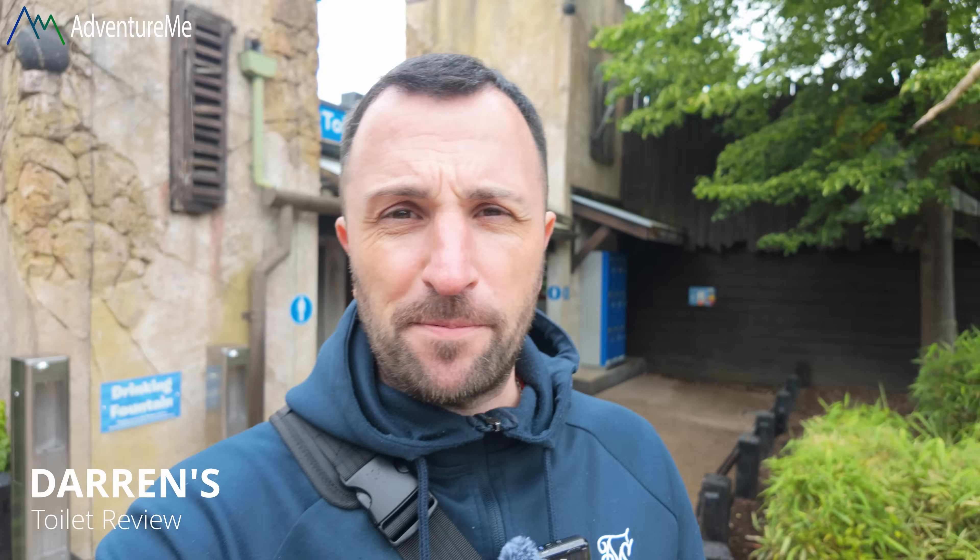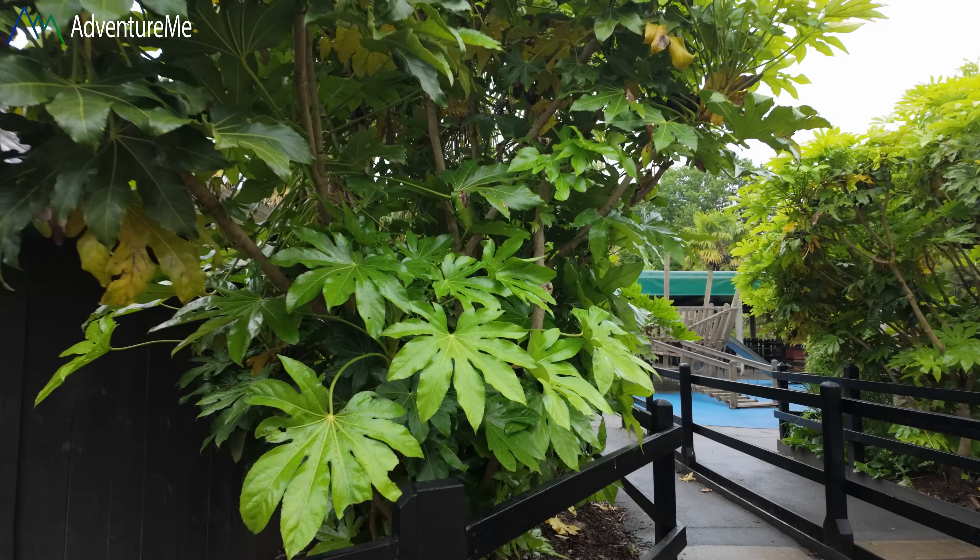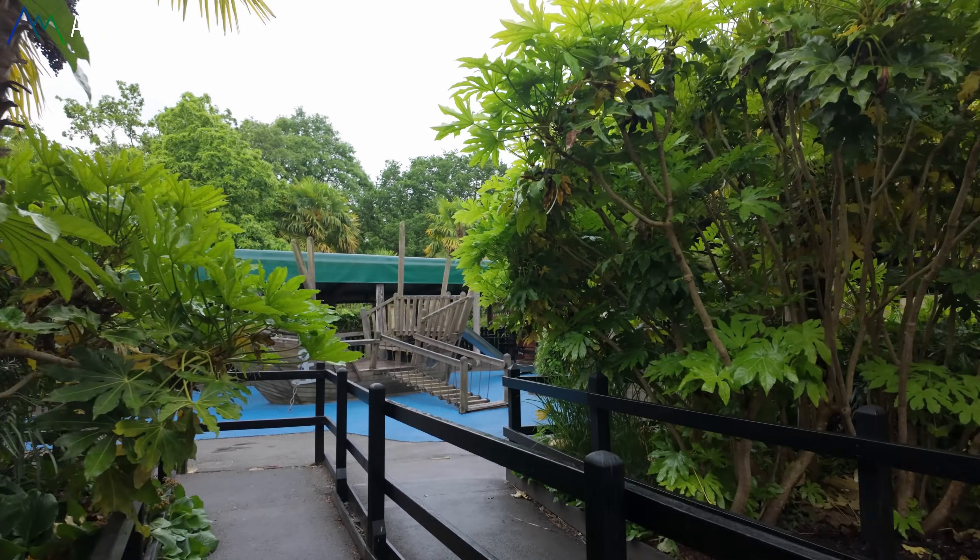Darren's toilet review: every single toilet I've been in here has been absolutely spotless — really modern and they all smell like bubble gum. Theme park toilets are normally not the best but here they've all been pretty decent. There you go, Darren's toilet review. Let's head on Pirate Falls — why not. It's raining anyway so I may as well get wet. I've got to go on everything while I'm here because I'll probably not come back for quite a few years.